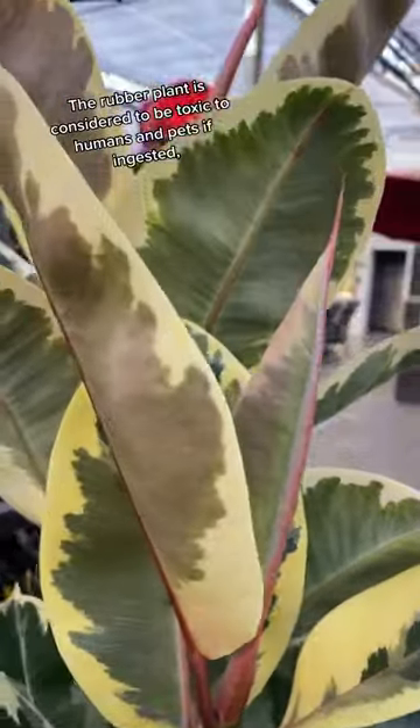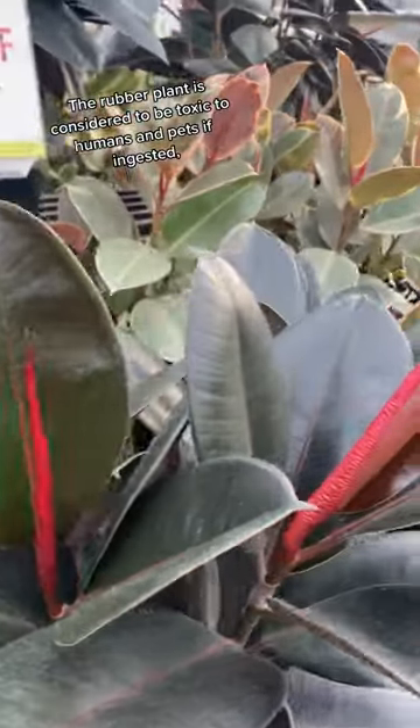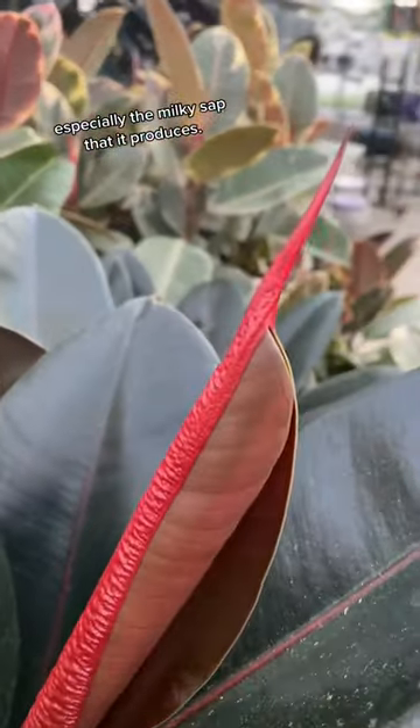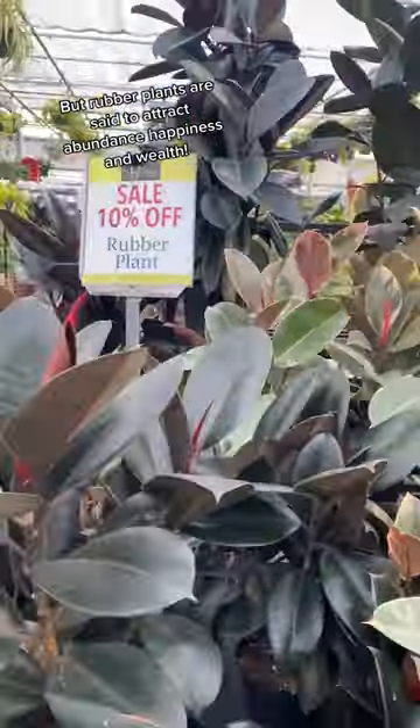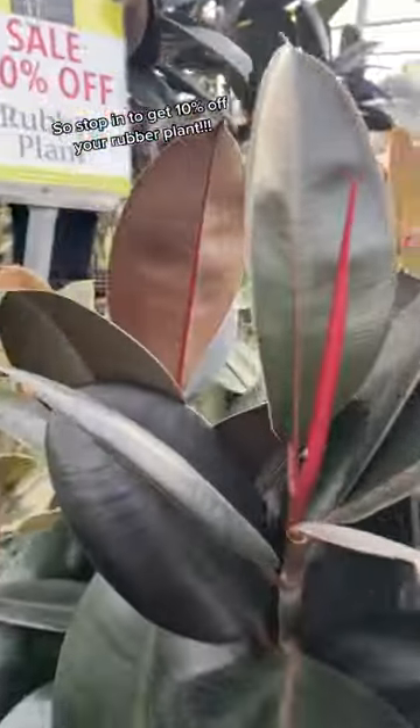The rubber plant is considered to be toxic to humans and pets if ingested, especially the milky sap that it produces. But rubber plants are said to attract abundance, happiness, and wealth. So stop in to get 10% off your rubber plant.